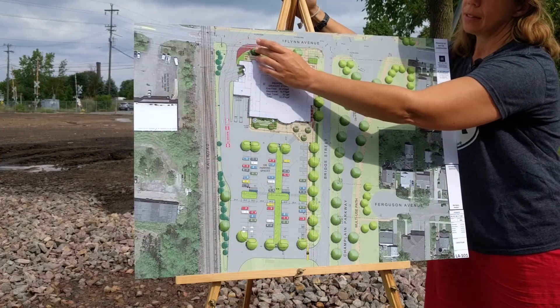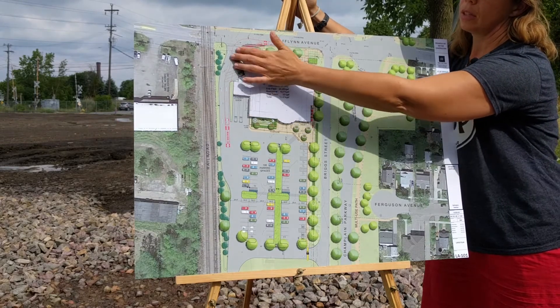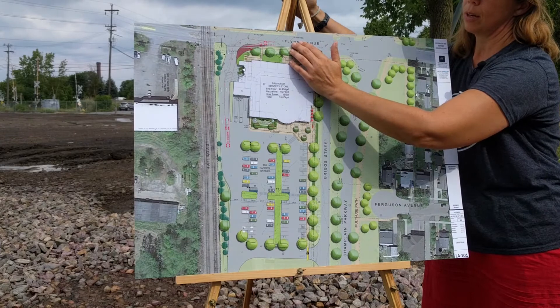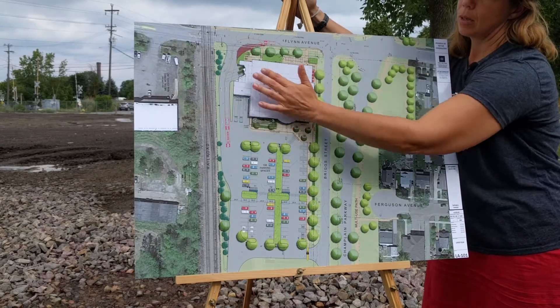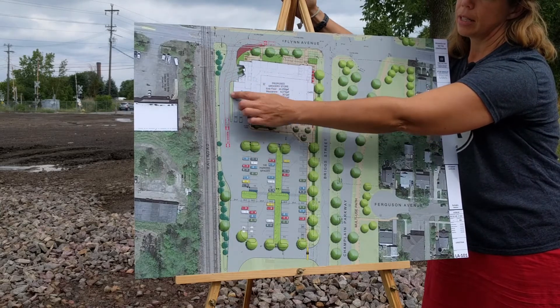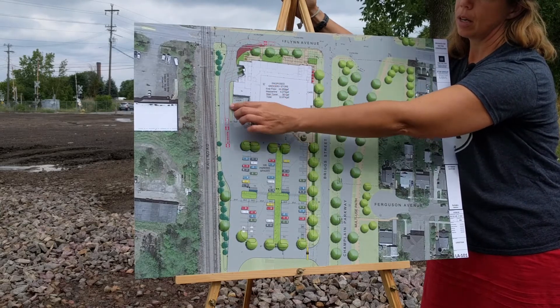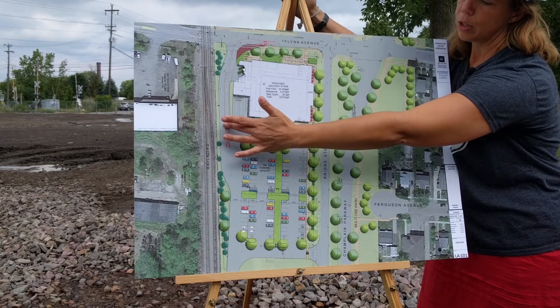So we've widened this entrance and exit. We've added some brick pavers for some of the larger trucks that will be able to then more effectively make that right-hand turn. We've added some landscaping throughout this area. We've added a planter area here with some concrete walls to separate loading dock traffic from car and truck traffic.